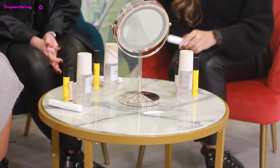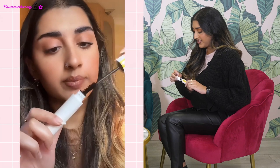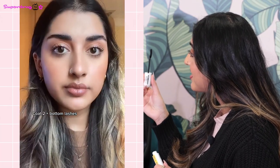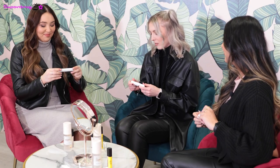You might recognise the next one, which is Maybelline Curl Bounce, which is going all over TikTok. This has been selling amazingly on Superdrug so far this year — we're selling one a minute. There are 54 million views on the Curl Bounce hashtag, which is insane. It's been all over everyone's For You page. What's amazing is you don't even need to use an eyelash curler with this; the wand curls your lashes and makes them nice and long and thick.